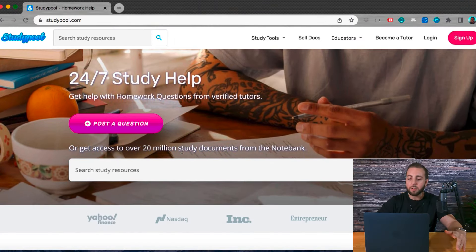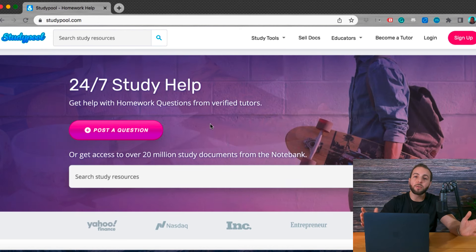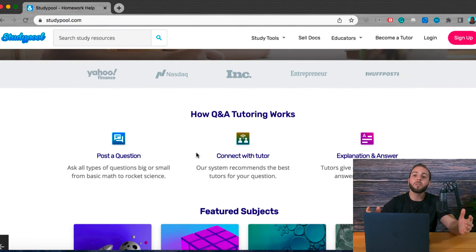So let's hop over to the Study Pool website. I want to show you exactly how this platform works. As you can see, they offer 24/7 study help for students, and they have over 20 million study documents on the note bank. If you keep scrolling down, you can see exactly how the tutoring works.